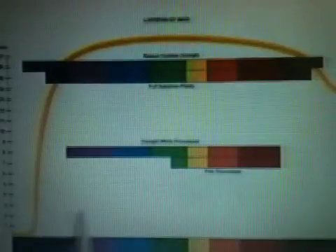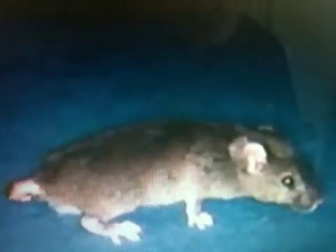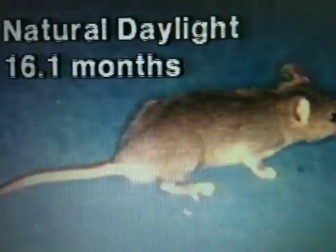Mice raised under the pink fluorescent tubes covering this narrow wavelength of light only lived an average of seven and a half months. Mice living under daylight white fluorescence lived an average of 8.2 months. Under full-spectrum plastic, which blocks very little natural daylight, the mice lived an average of 15.6 months. And finally, mice living under natural outdoor daylight lived an average of 16.1 months, almost twice as long as their counterparts under the limited-spectrum fluorescence.